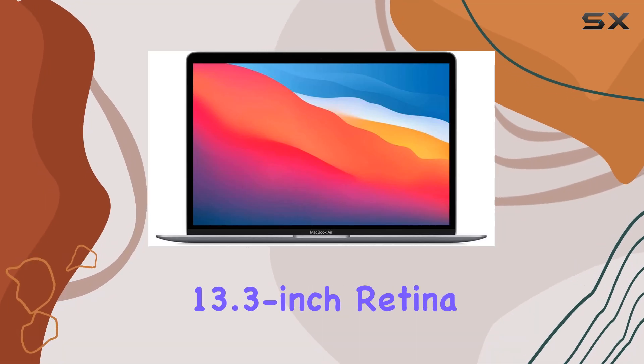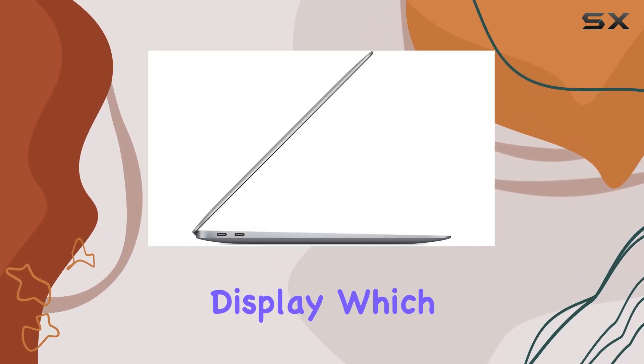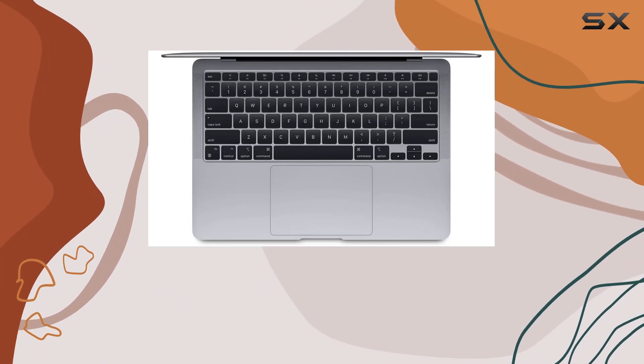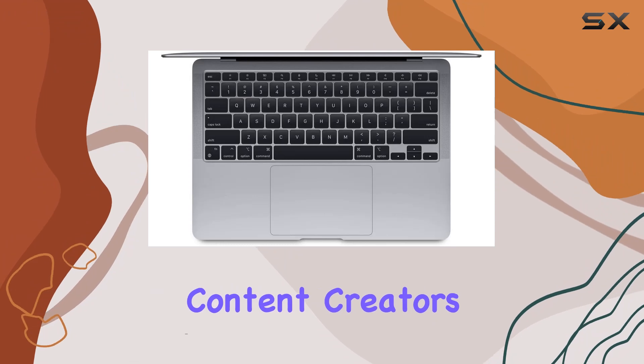Unveiling the Apple MacBook Air with its 13.3-inch Retina display, which immediately grabs your attention with its crisp visuals and vibrant colors, ideal for both content creators and the everyday user.